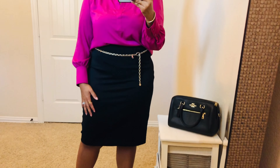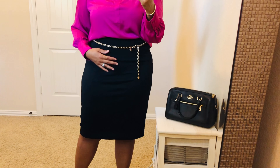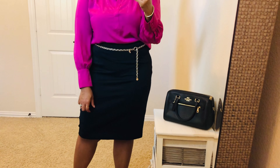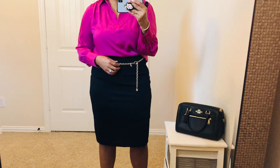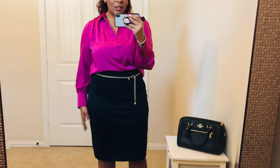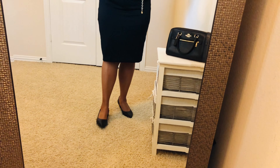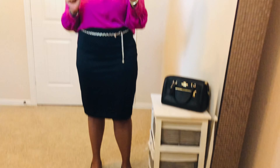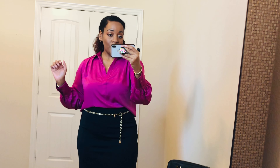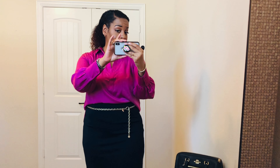The skirt is from Express. I don't know if they still have this skirt — I got it on clearance. It has a lining underneath. I like it, but I wouldn't highly recommend this skirt. My shoes today are just some Rockport black pumps. This is the outfit for the day: gold jewelry, gold accessories, accessory belt, and hair pulled back.